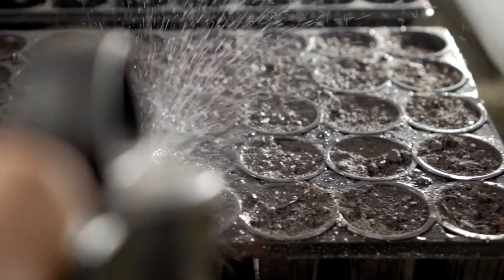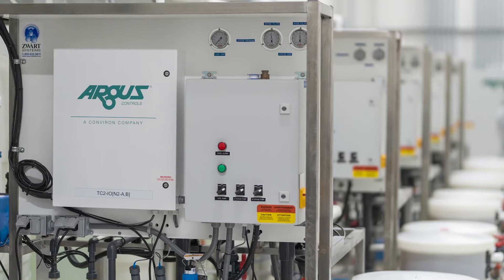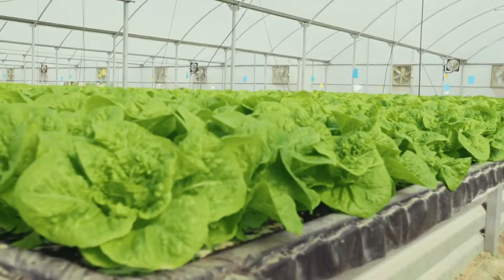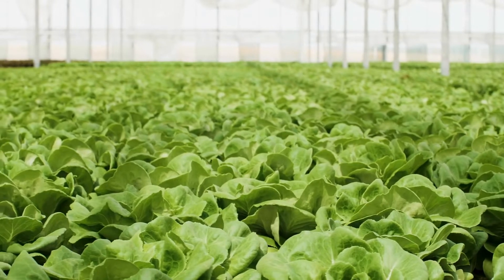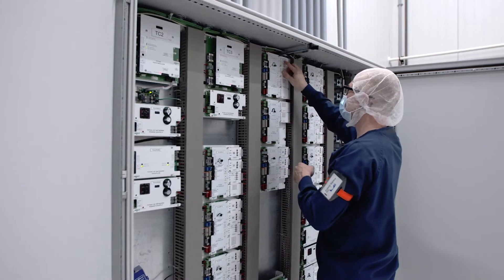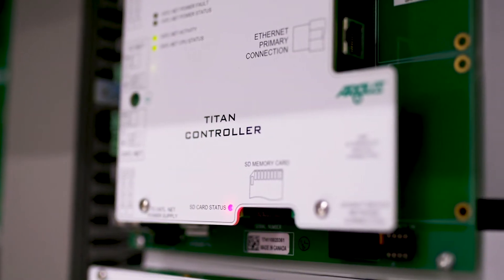In addition to labor costs, hand-watering could also affect the quality of the product. Using an automated system improves how production is controlled. Another benefit would be alarming — I know when something went wrong. When somebody misses watering a row, there's no alarm system for that; it's just visual. A lot of the feedback from growers is: now I have a lot of time to do trimming, and now our product's higher quality.